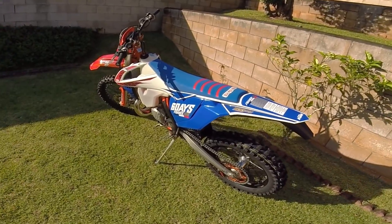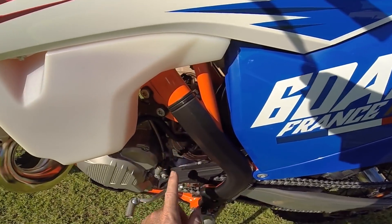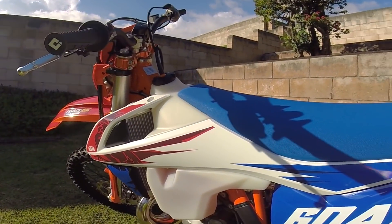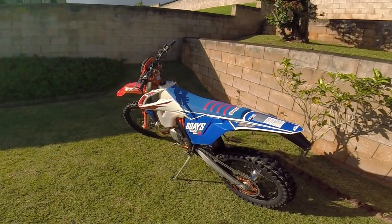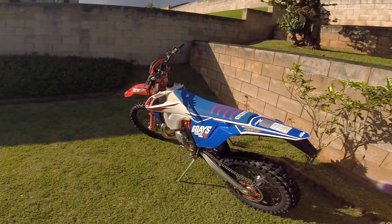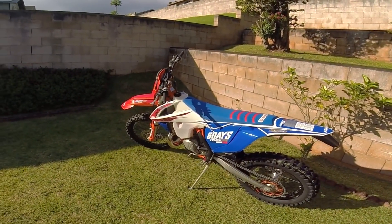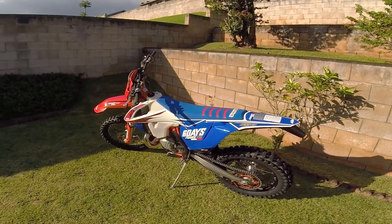Another thing I wanted to point out: this bike has a carburetor — a Mikuni. This is not the TPI version, and that's one of the reasons I bought this one, because I'm afraid they're going to start making TPI bikes in America. But it has more CCs than my other KTM. Once she's all dolled up with all her new parts, I'll introduce you to her properly.